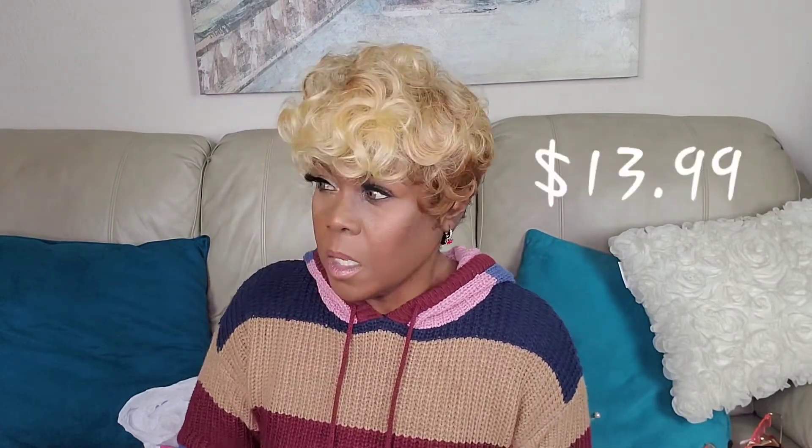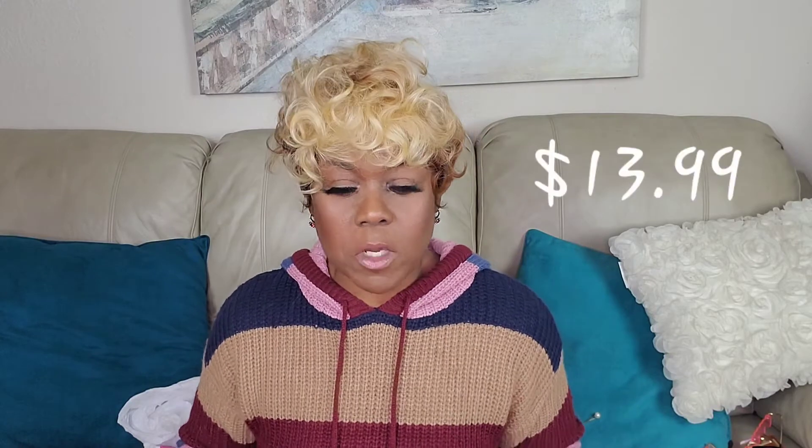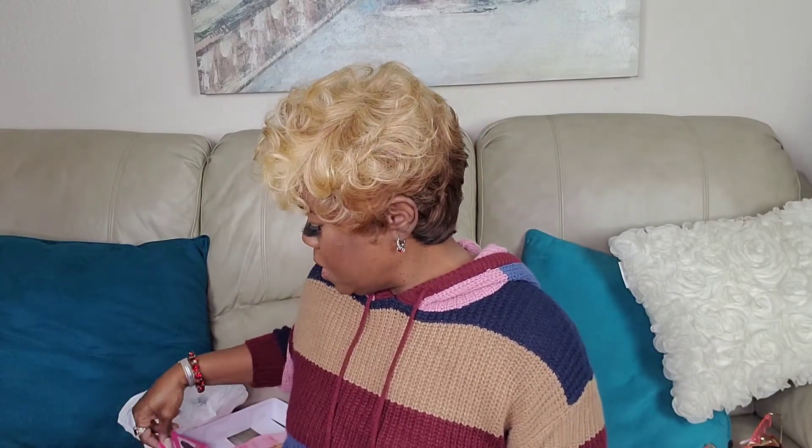This is a good buy for $13.99 — you can't beat it. And if this color is too much for you, I would say get it in a 1B, a number 2, or a 1B30 if it comes in that color — I'm sure it does. Yeah, this is one of the best ones I've seen as far as the mommy wigs and how it comes out when you just fluff it around with the finger waves.